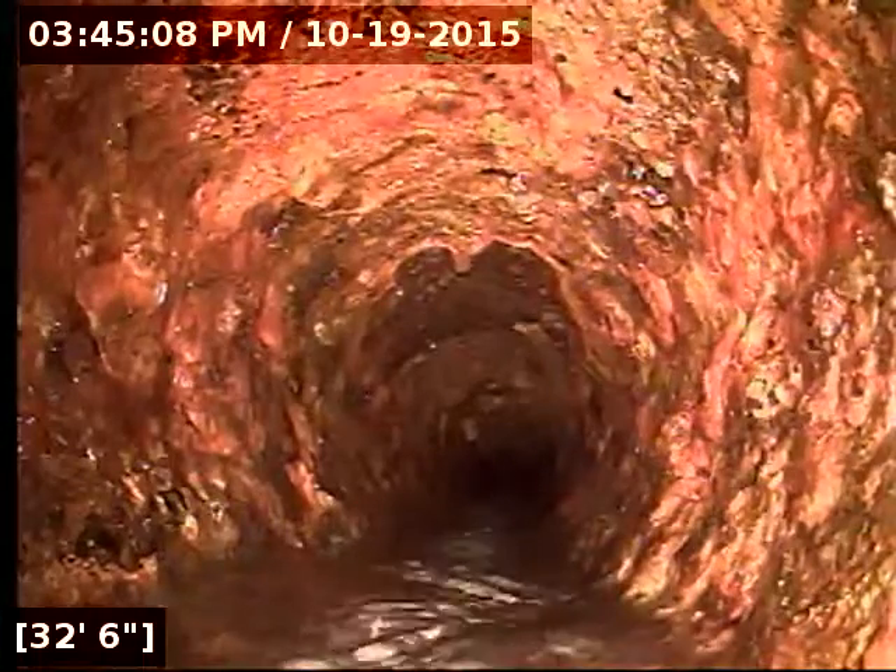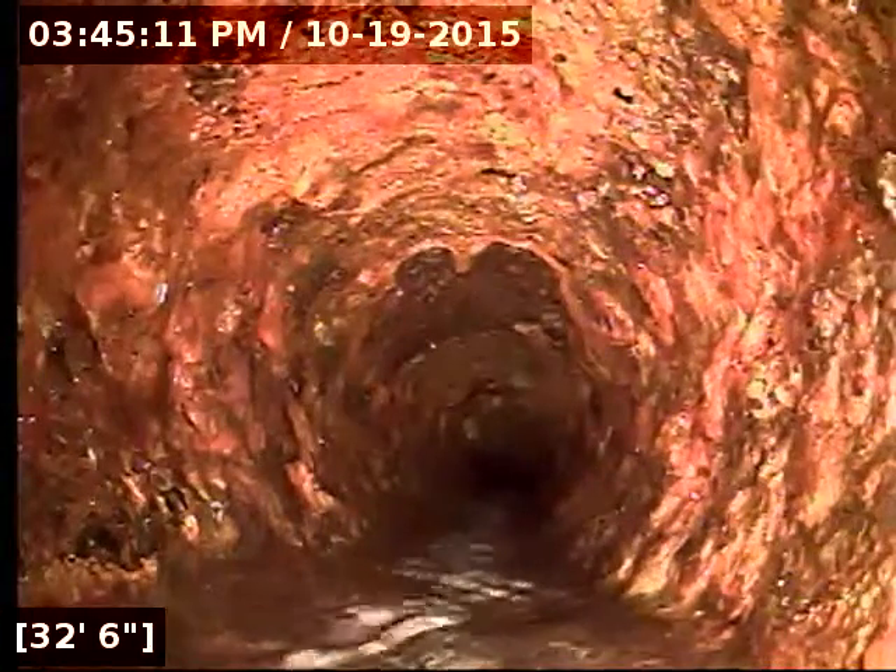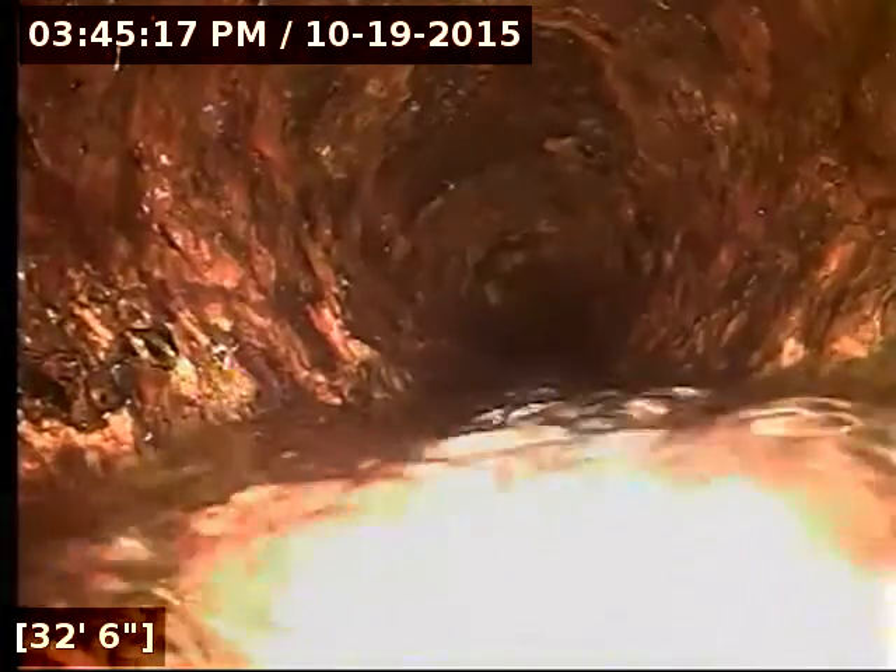Here at 32 feet it transitions over to what I believe is a three-inch cast iron pipe. It's kind of tough to see the diameter change here, but it looks like three-inch. And this is where we pick up water flow from the kitchen.